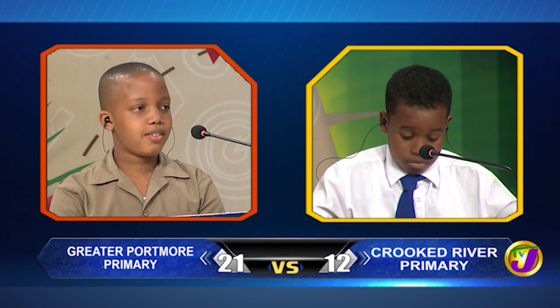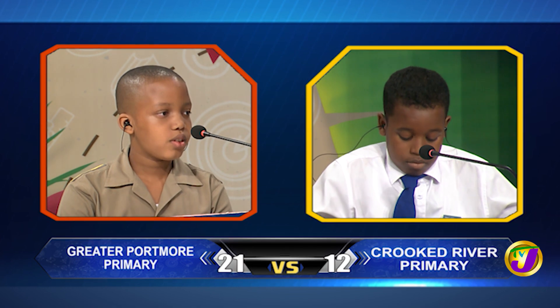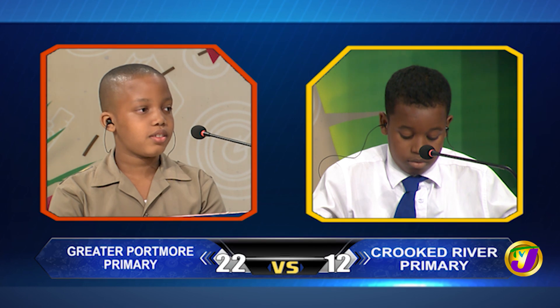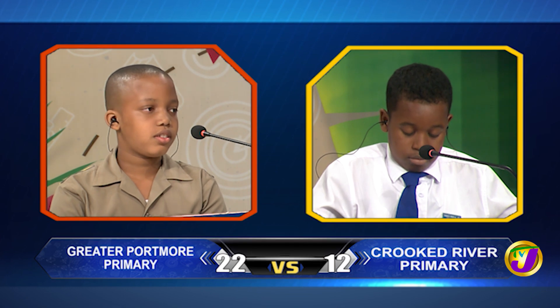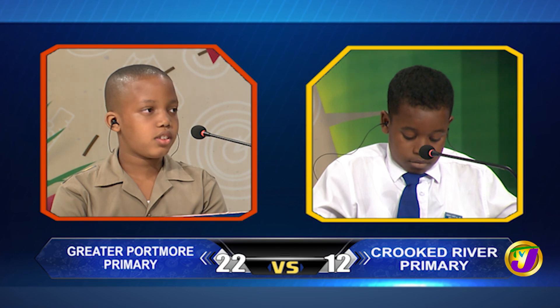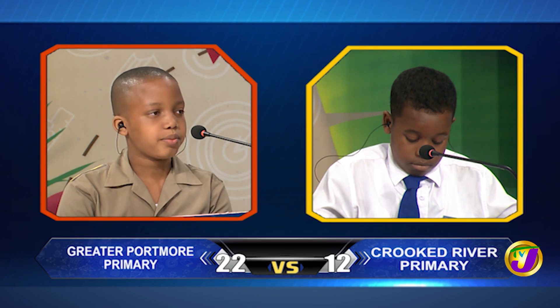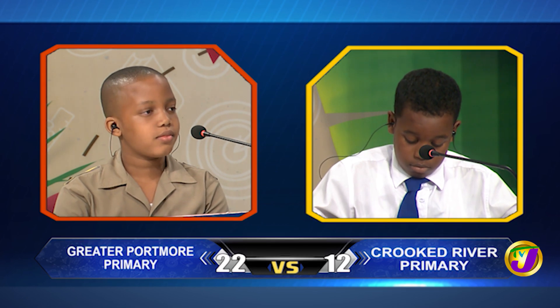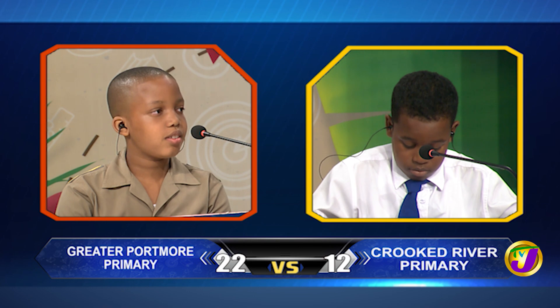Jaden, in what year was Jamaica's capital moved from Spanish Town to Kingston? 1872. That's right. Which Jamaican national hero was an attorney at law? Time's up. LJ, want to try? No, thank you. It's Norman Manley. Jaden, which of the Jamaican national honors is the third highest? Time's up. LJ, want to try? Yes, thank you. It's Order of Merit. Jaden, which town in Jamaica was known as Santiago de la Vega? Spanish Town. Spanish Town is correct.